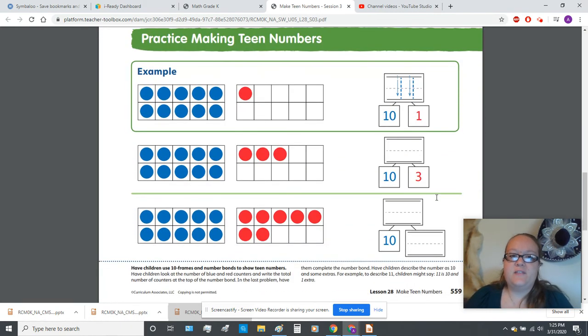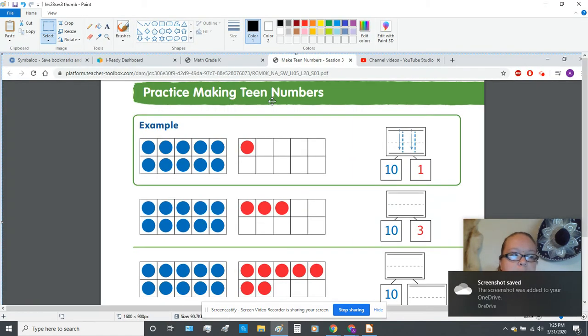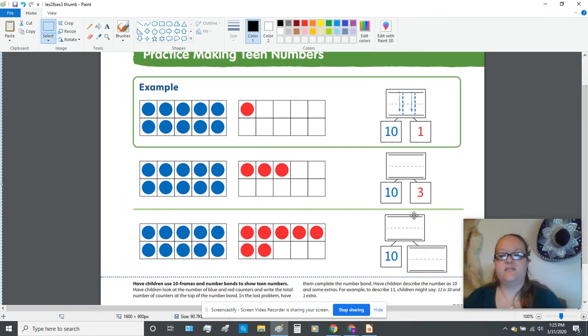Your next page is 559. They have something very similar on this page where you're going to do each row at a time. The first one has the example for you where they want you to trace a group of 10, and one more is 11 — so trace the 11. Now I want you to do these next two on your own. I'm not going to write up here, but I will talk you through it.